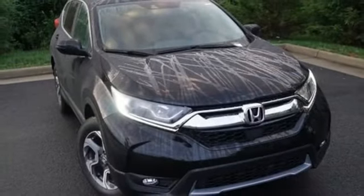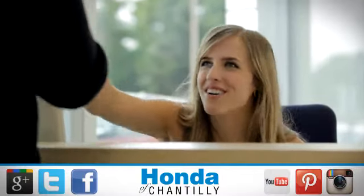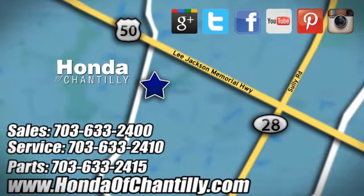Find adventure. Take this CR-V for a test drive today. Honda of Chantilly — we're conveniently located just south of Dulles Airport at 4175 Stonecroft Boulevard in Chantilly.